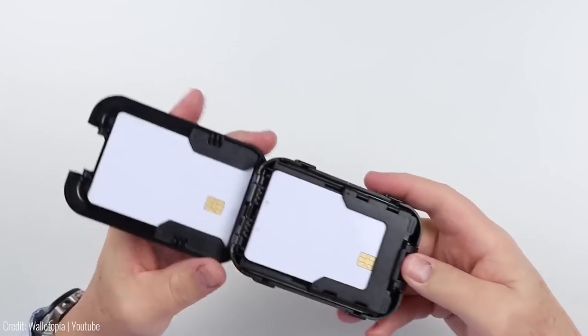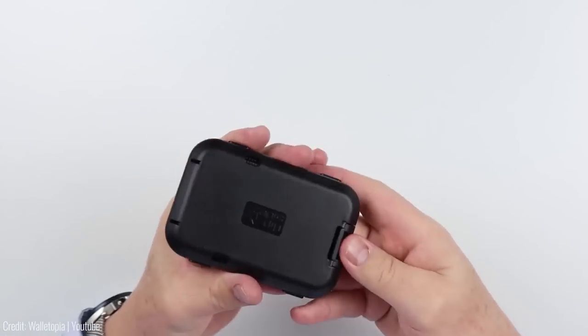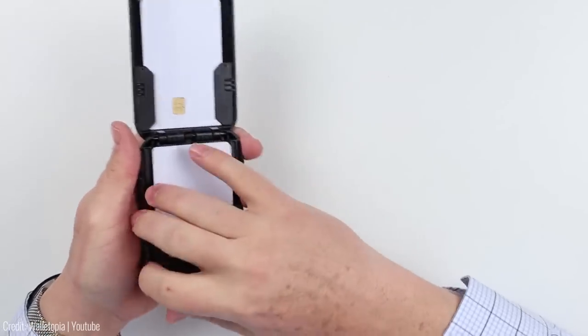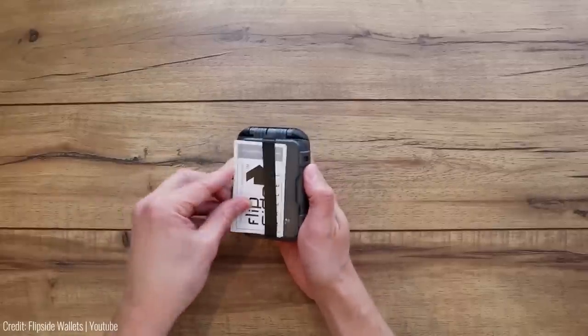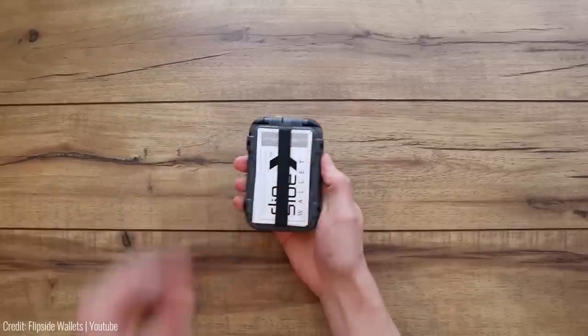You just have to open it with the push of a button, and the cardholder prevents cards from accidentally falling out of your wallet. We bet that you'll eject cards with your thumbs easier than with other analogs. Try it out now.